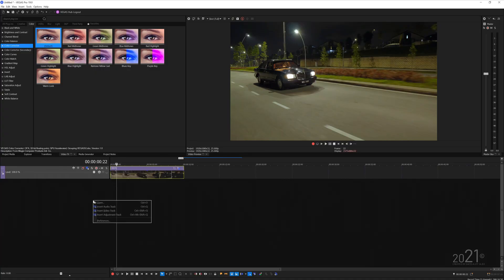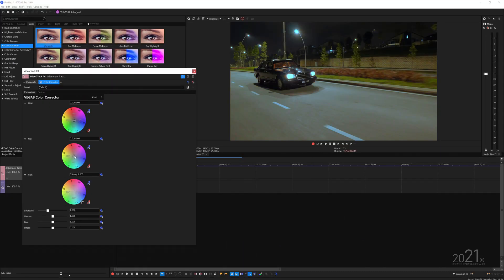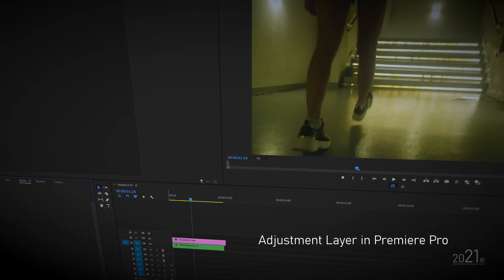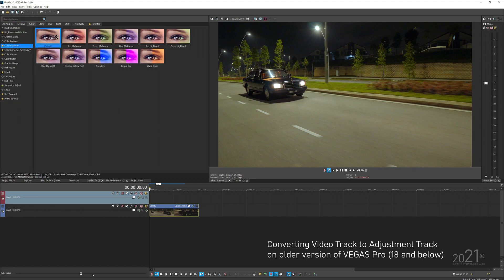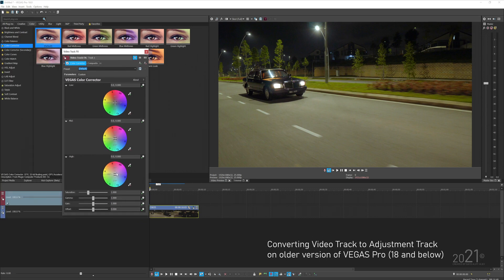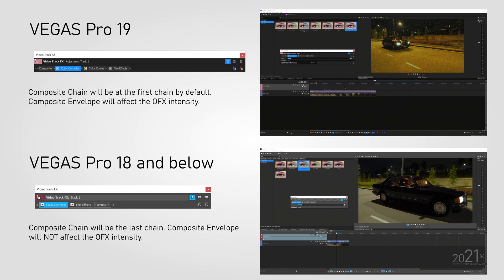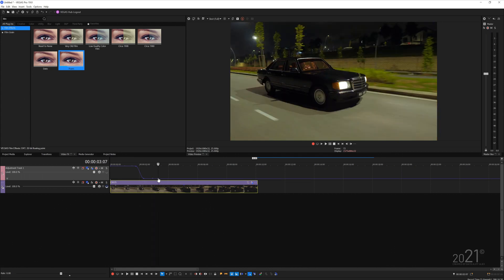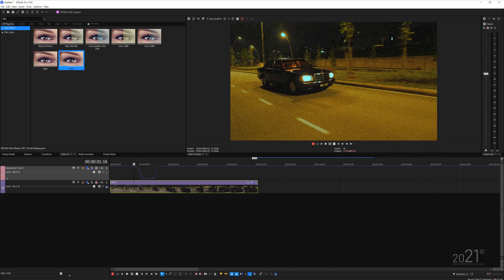Vegas Pro 19 adds an adjustment track. You can add any effects to this track and it will affect the video below it — similar to adjustment layers in other software. This kind of system existed in Vegas Pro since the Sony era, but it was hidden. Now they've made it obvious by labeling it as an adjustment track. The cool part is that the composite envelope on the adjustment track can now control the intensity of the effects applied, which wasn't possible in older versions.